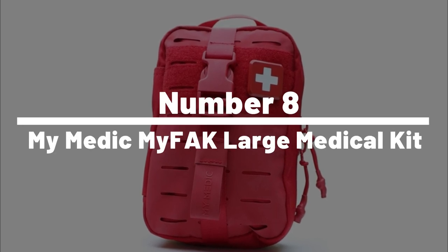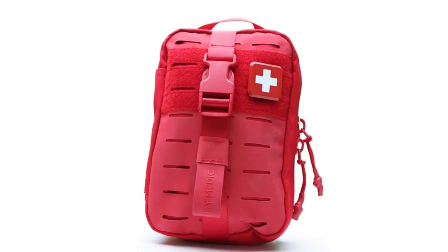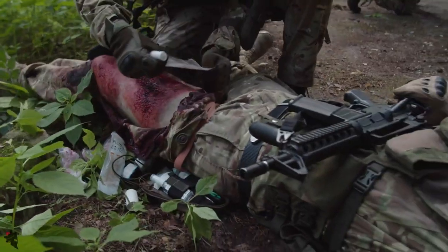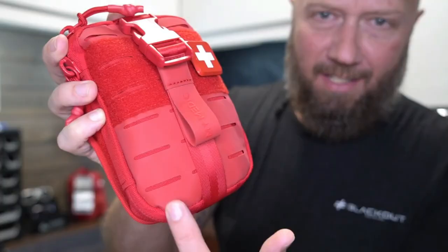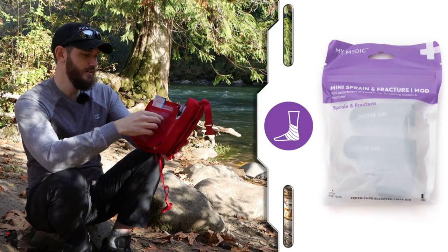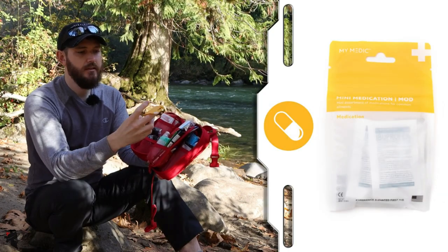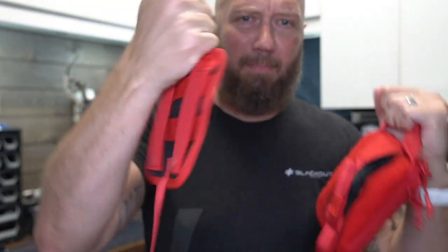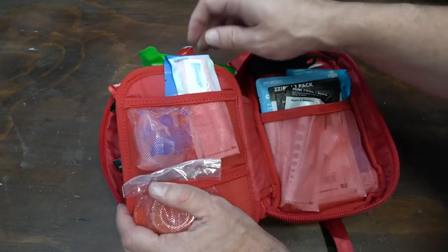Number 8: Mimetic Mifac Large Medical Kit. The Mifac Large Medical Kit from Mimetic is a comprehensive first aid kit designed to provide essential medical supplies during emergencies. The kit is lightweight and compact, making it easy to store in your backpack, car, or boat. It comes with a wide range of medical supplies including bandages, antiseptics, medications, and trauma supplies. The kit also includes a detachable bag that can be used as a standalone kit, making it convenient to carry only the essentials.